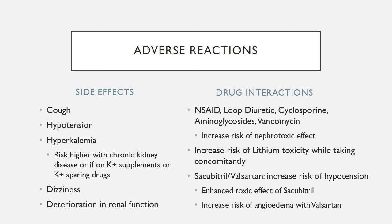Some drug-drug interactions are shown below. Patients should be monitored for kidney function if they are taking enalapril with other nephrotoxic agents such as NSAIDs, loop diuretics, cyclosporine, aminoglycosides, or vancomycin. Patients taking enalapril with lithium concomitantly should be monitored for lithium toxicity. Taking sacubitril/valsartan, brand name Entresto, with enalapril will increase the risk of hypotension. It will also enhance the toxic effects of sacubitril and the angioedema risk of valsartan.